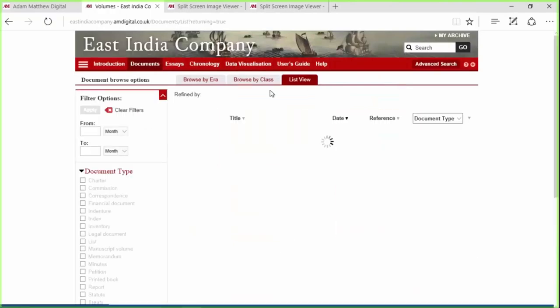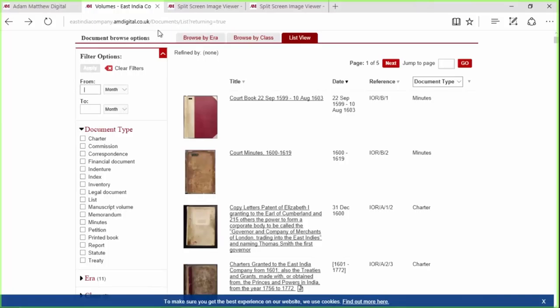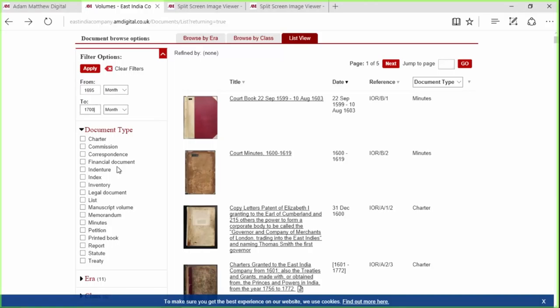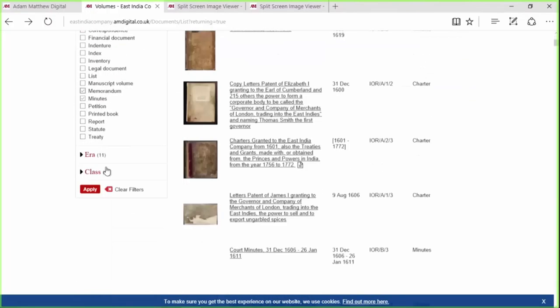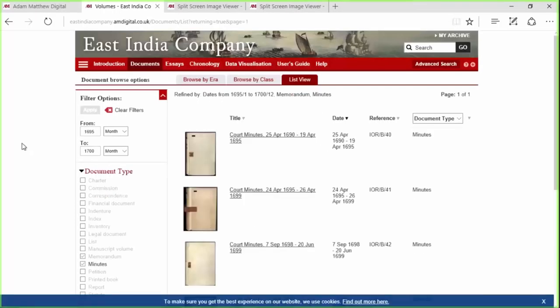Perhaps you've got 30 hours free and you just want to browse the entire archive. You can do that by clicking into the list view, which gives you all of the material in one list. We can refine by date — for example, just material between 1695 and 1700 — and using the filters on the left-hand side, select just minutes and memoranda. We've got our date, selected two document types, and can refine by class as well, then just apply those filters.